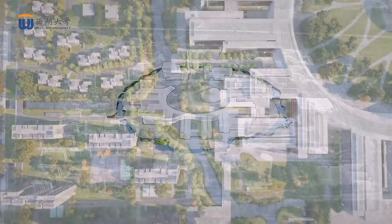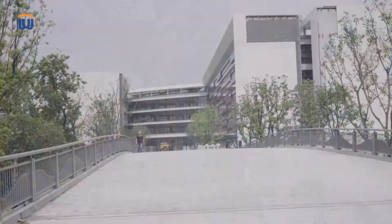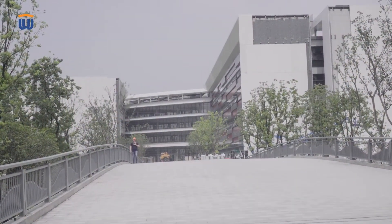So to get to that core we have to cross bridges. The bridge — or the idea of a bridge — is a core value of our university: a bridge between China and the world, a bridge between present and future, and a bridge between ideas and reality.